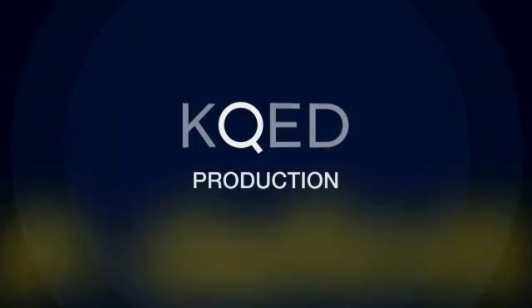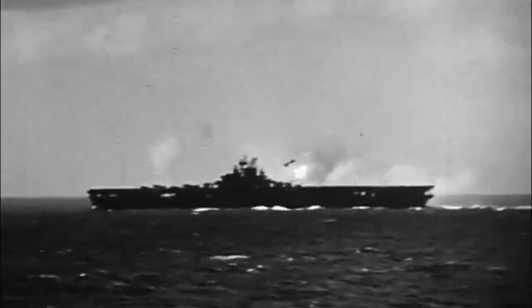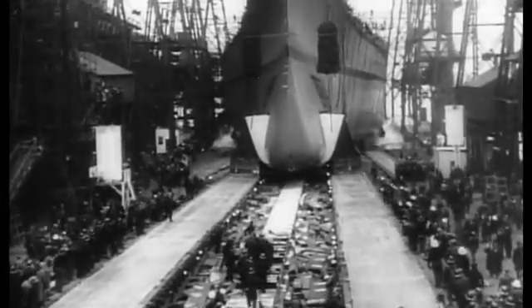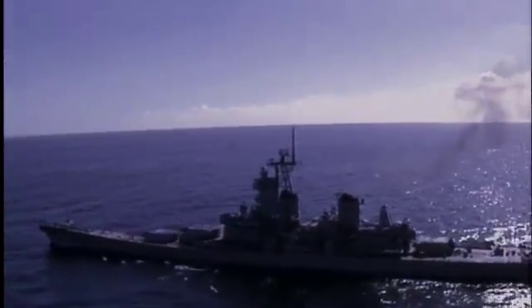Since its founding in 1775, the United States Navy has shouldered the gargantuan burden of protecting America's 95,000 miles of shoreline. It has built thousands of ships and deployed them in every major U.S. conflict. But when the explosions stop, often so does our attention to these loyal vessels.